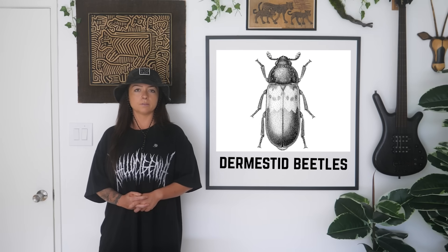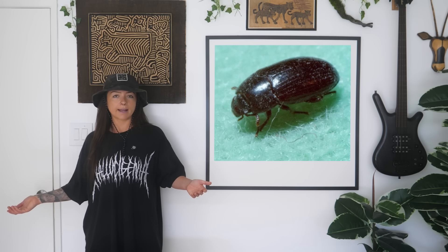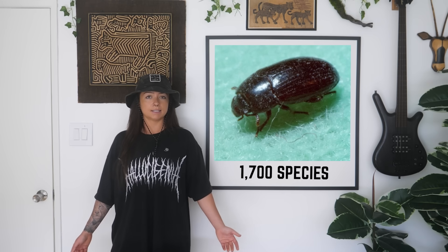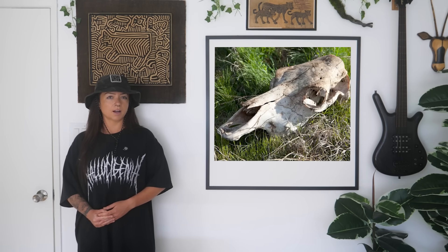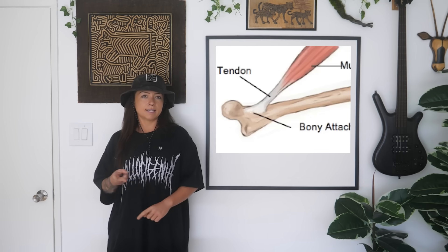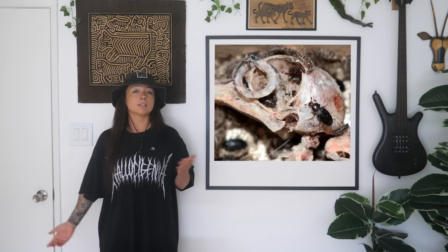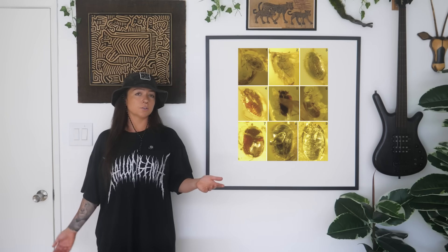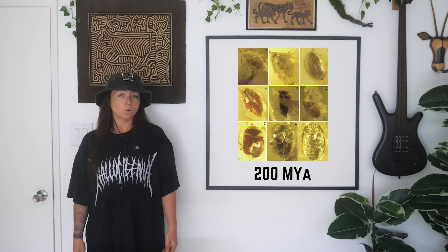Finally, the dermestid beetles — the little skin beetles in family Dermestidae. They're pretty small, oval, dark brown or black, with about 1,700 species found almost everywhere. They show up late in decomposition, during the dry stage, when most of the other insects have cleared out. Instead of soft fresh flesh, they want dried skin, tendons, hair, cartilage, even dead bugs. Their presence means the body's been there for weeks or months. Outside of forensics, dermestid beetles are used to clean up skeletons for museums or taxidermists. They've been around since the late Triassic or early Jurassic — about 200 million years ago.